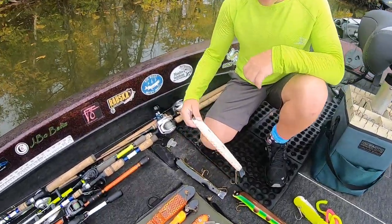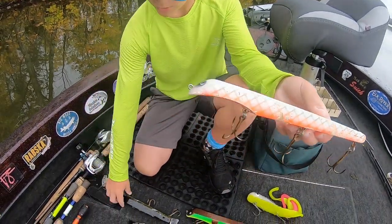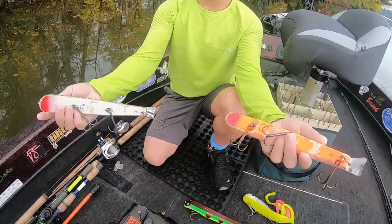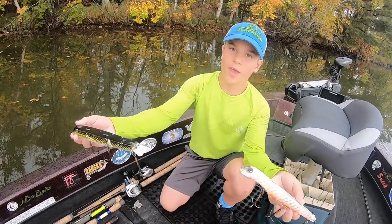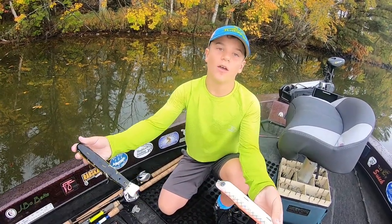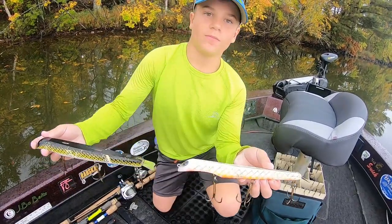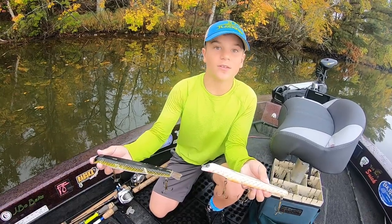We're going to get into some Suicks here. This is a 10-inch weighted Suick, and we've got another 10-inch weighted Suick here. I like these because they have a really good hang. Everything we're going to be talking about pretty much has a really long hang because in October the water temp is cooling down and the fish aren't going to be moving as fast. How many fish have you caught in October in the last three feet of your cast? A lot.